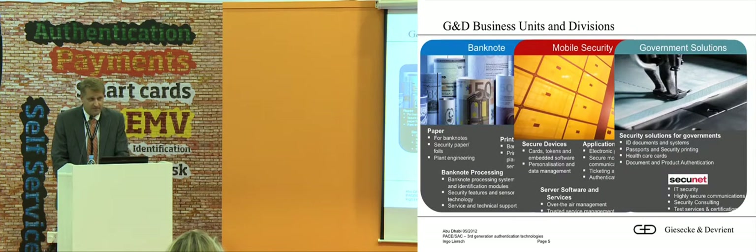Just some seconds about GND so that you know why I could talk about these things. We have three business units. Government Solutions is the business unit I come from, and we do everything — every kind of service for government and government agencies. This could be government documents like passports and ID cards, with or without a chip, also health cards, and all kinds of software around that.